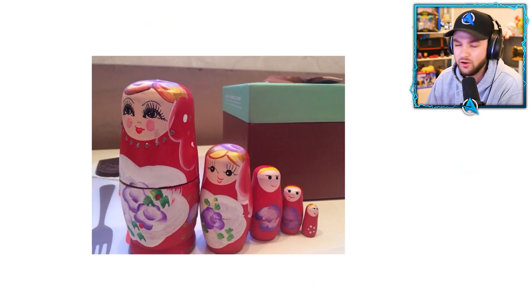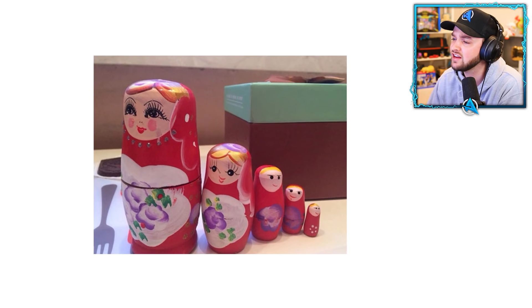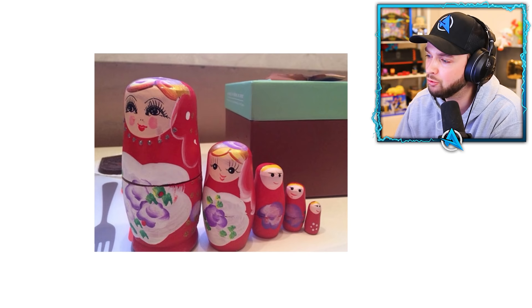Who's ever seen one of these? You get one person, and then inside another person, and then another person. Look at this beautiful design — eyelashes, lipstick, it's detailed. And then suddenly she starts losing features every time it gets smaller, all the way down to just having a mouth and two tiny eyes.